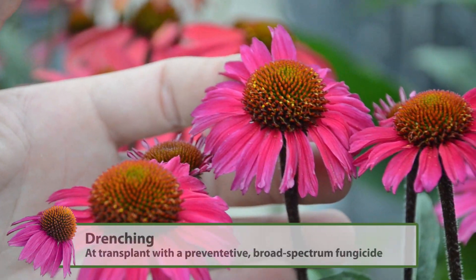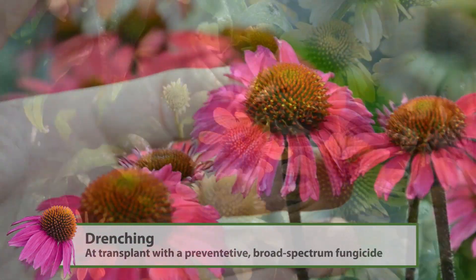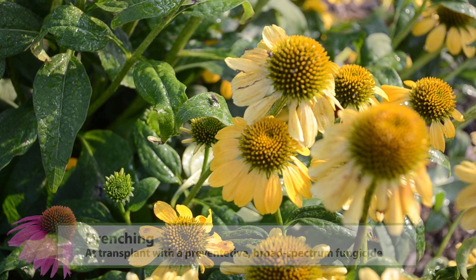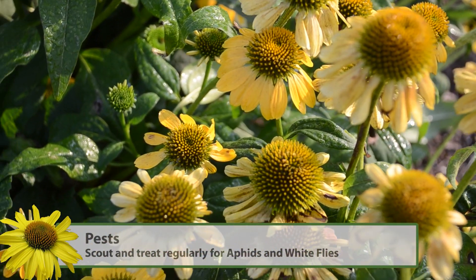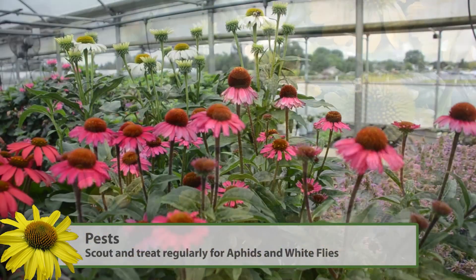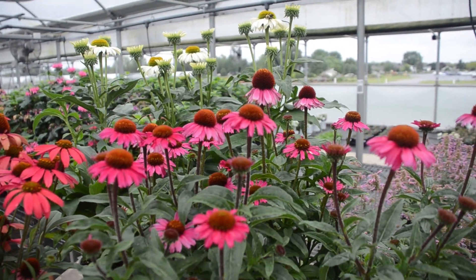We do recommend to drench Echinacea at transplant with a preventative broad-spectrum fungicide. Pests that you may often see on Echinacea will be aphids and whiteflies, and we recommend that you scout regularly and treat as necessary.